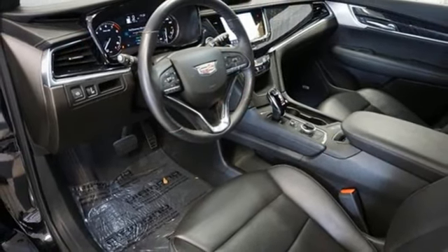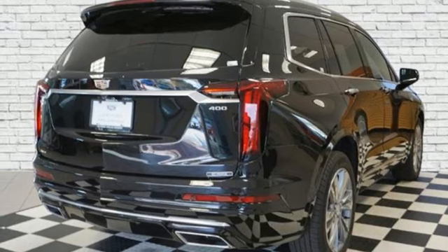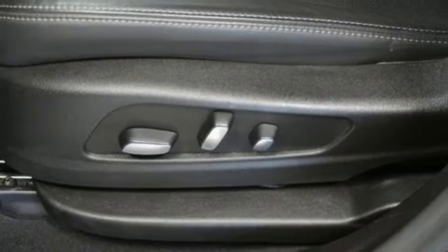Streaming audio, memory exterior door mirror settings, dual zone climate control, front and rear parking sensors, and V6 engine.